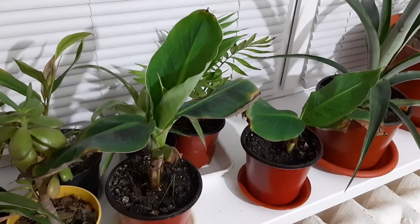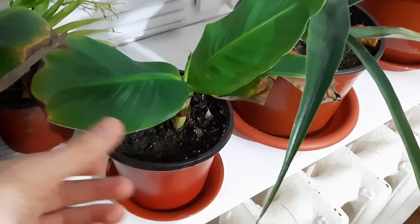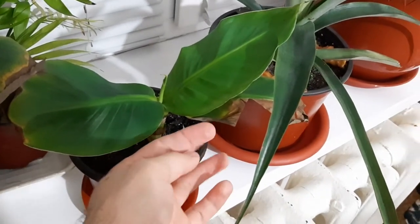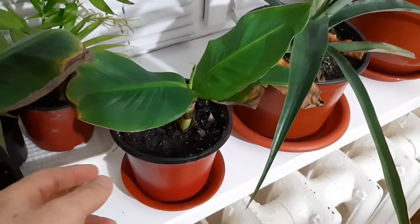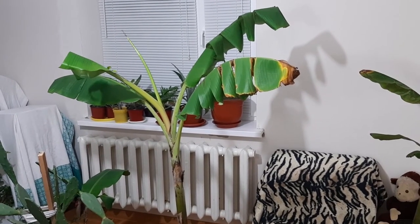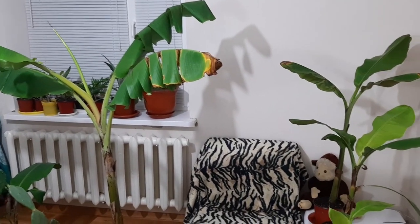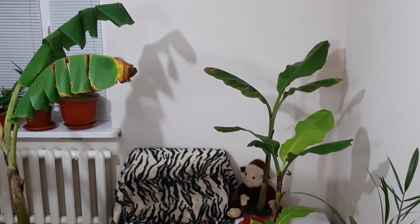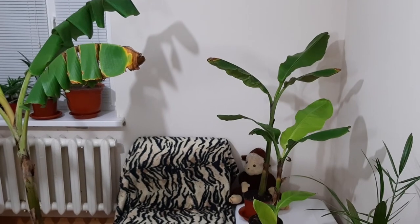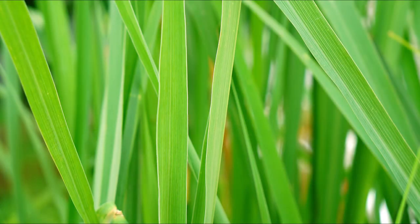Number ten has also started to grow a new leaf. It has the same problem with dry leaf edges, but this is not a problem in wintertime - banana plants grow slowly and that's it. Thanks so much for watching today - it means a lot for my channel. Subscribe and press the bell to get notifications when I post new videos. You can also subscribe to my photography channel called George Stock Photographer - the link is in the description and in the corner. See you later, have an amazing day, bye!